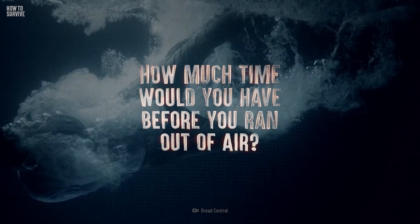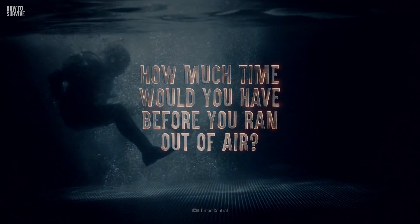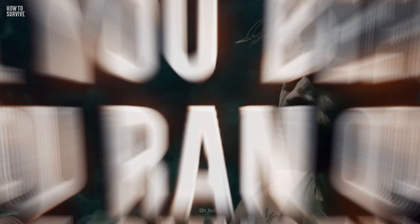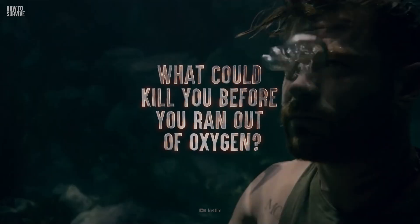How much time would you have before you ran out of air? How could you stay warm in the freezing water? And what could kill you before you ran out of oxygen?